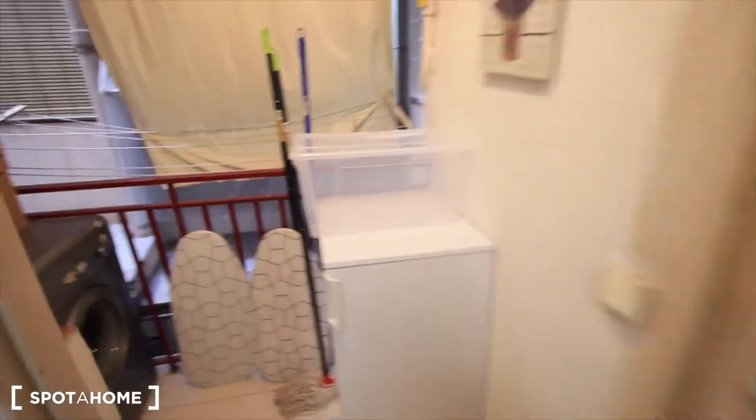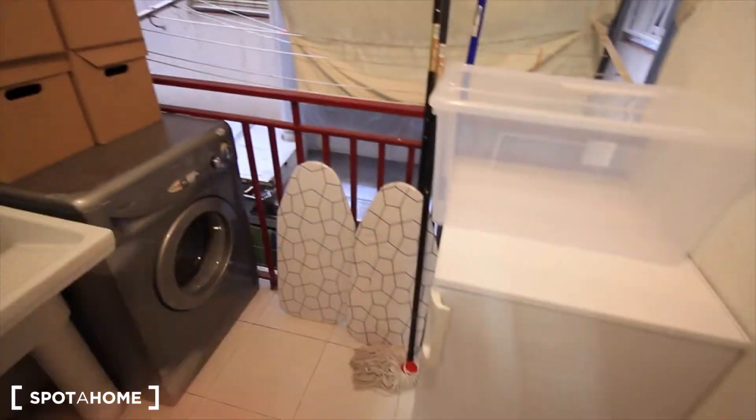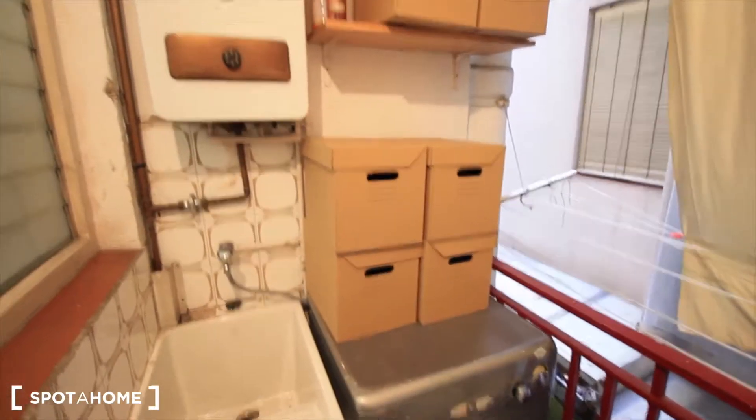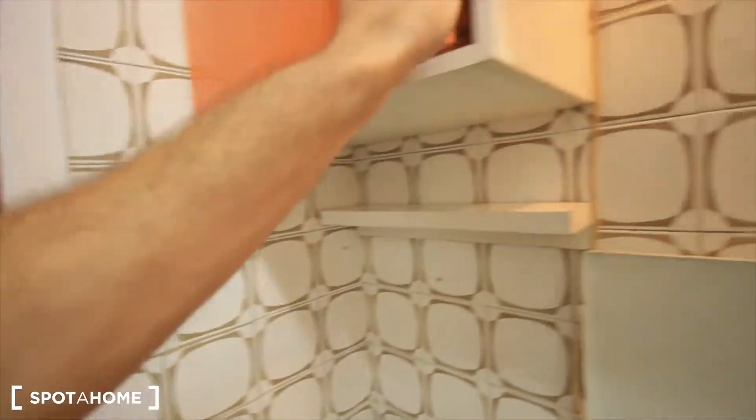Just next to the kitchen, we have the laundry room with the washing machine and another small fridge, all the cleaning stuff, the iron board, the washing machine, some boxes, the gas. The kitchen is connected also with the hall and with the living room.